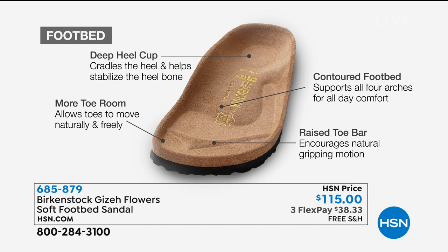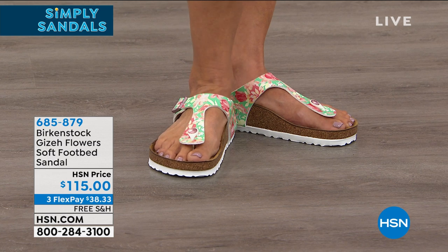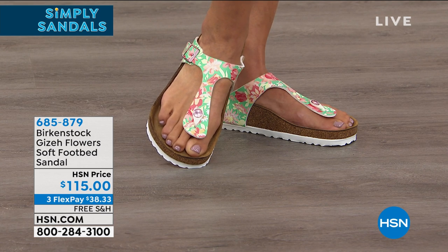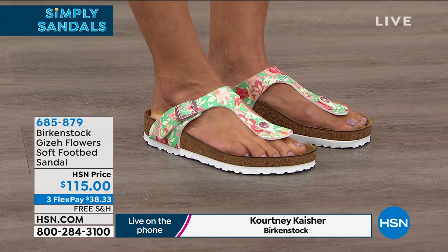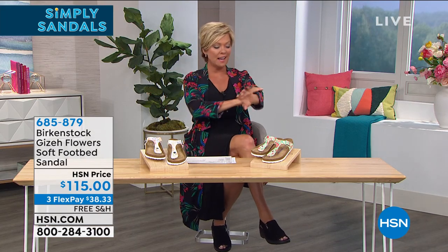The contoured footbed supports all arches of your foot, which you'll feel the minute you put it on. The wider toe box allows your toes to move freely — not squished. The toe bar creates a natural gripping motion for circulation in your legs. There's also a little lip on the front of the toe box that protects your toes — no stubbed toes. A lot of thought went into this footbed and it is beyond comfortable.